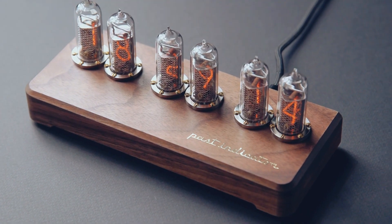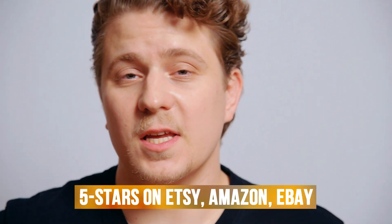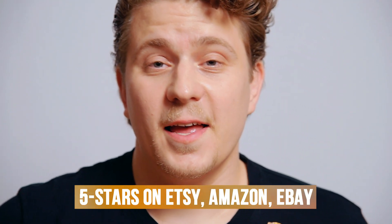I'm an expert in finding Soviet stuff. In 2012 I founded a company called Past Indicator. We produce Nixie clocks using authentic Soviet tubes and sell them worldwide. So far we've sold more than 8,000 clocks. Etsy, Amazon, and eBay rate us 5 stars, and we are not going to stop at this point.